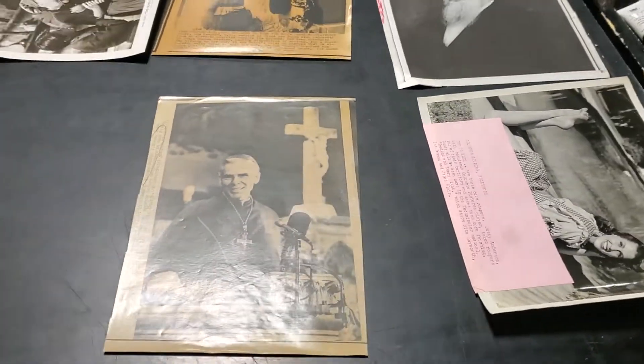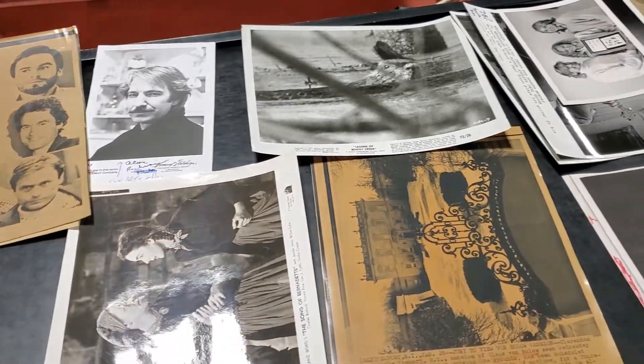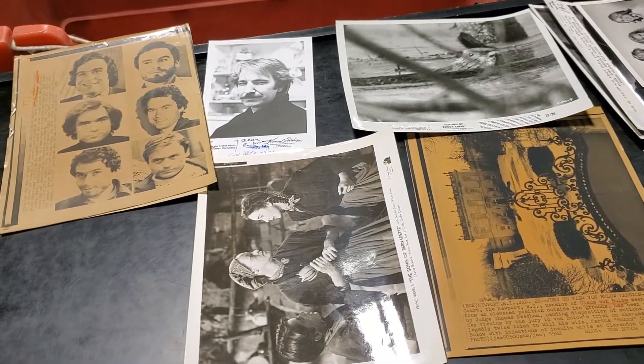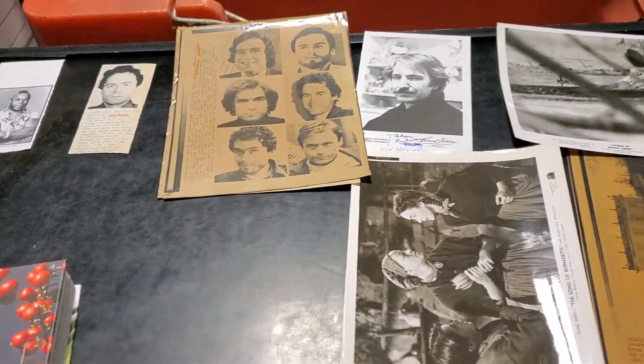We had a live auction last night. If you're a subscriber, thank you for coming out for the rock and roll posters — it turned out to be a good auction. I think we did a little over $1,500 in three and a half hours, so that is a successful auction for us at $500 bucks an hour.